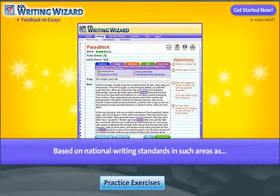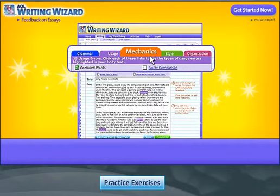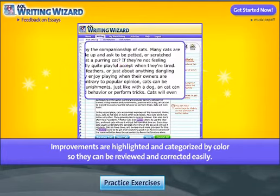All feedback is based on national writing standards in such areas as grammar, usage, mechanics, style, and organization. Suggested improvements are highlighted and categorized by color, so they can be reviewed and corrected easily by your child.